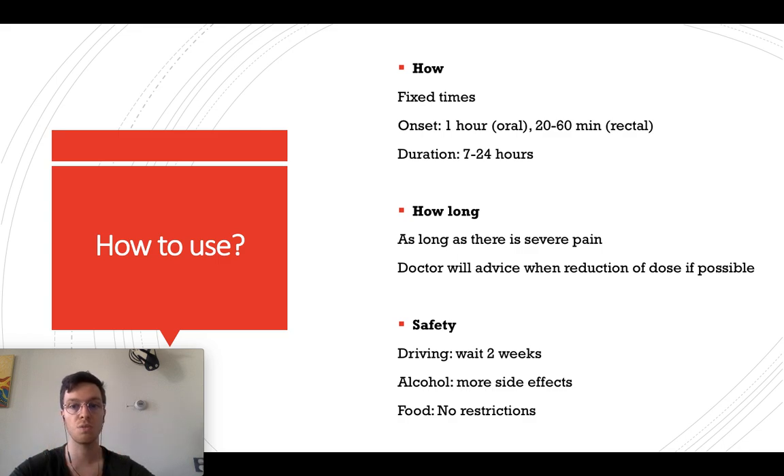How long can you use Morphine? As long as you are in severe pain. But after one or two weeks your doctor will advise you to reduce the dose if possible, and he will do that under his own supervision. For safety, if you want to drive, wait at least two weeks after starting to use Morphine to see what side effects you are experiencing. If you are experiencing any dizziness or sedative effects, it's not safe for you to drive. If you are not experiencing those, you can try to drive after two weeks.